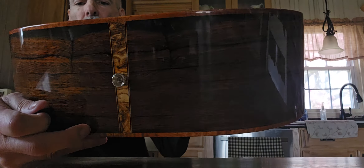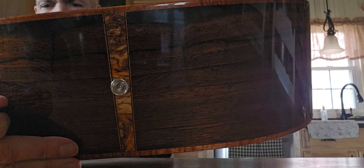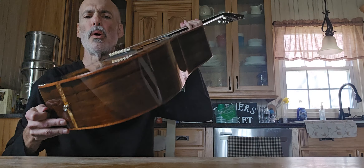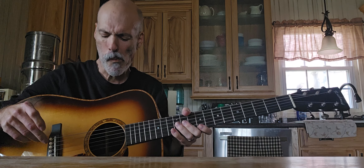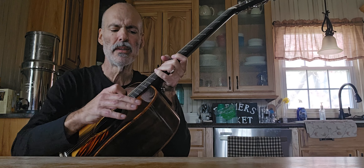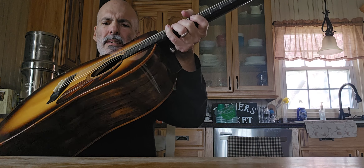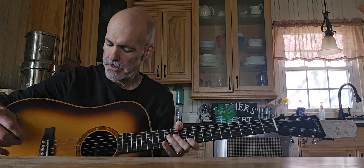The end piece here is burl walnut, as well as the rosette around the sound hole. The binding on this guitar is made out of koa wood. Just really tickled to have it.